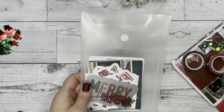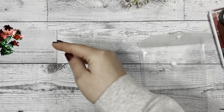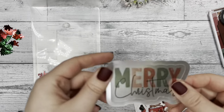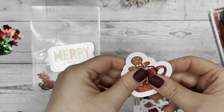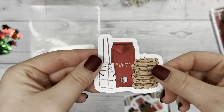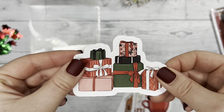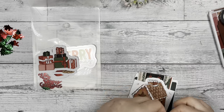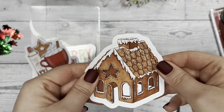We have our die cuts to show you. There are also some confetti bits in here — we kind of went overboard because we love our confetti! It says 'Merry Christmas' in there. First we have the Merry Christmas die cut, then a really cute gingerbread man in a hot chocolate cup, some cookies, Christmas blend coffee — yum — and some presents.